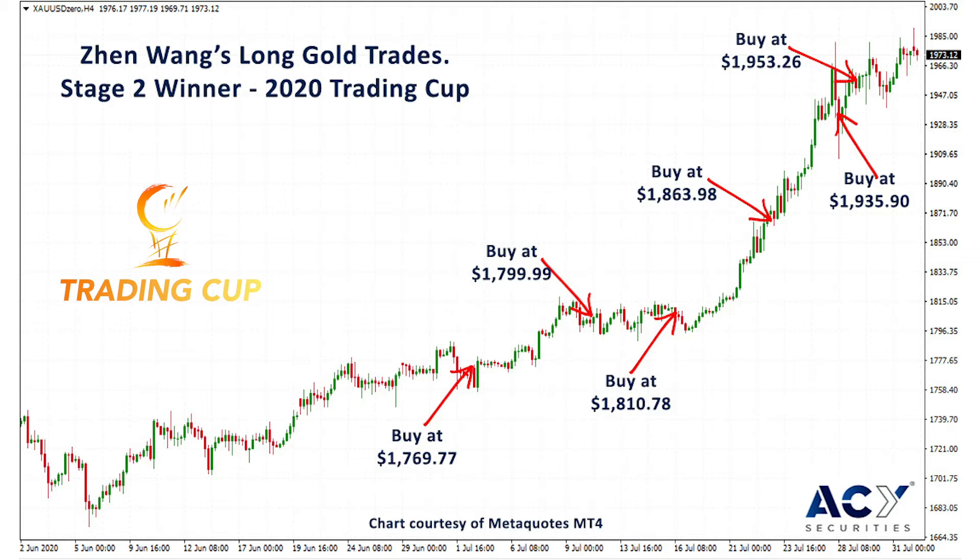Pyramiding simply means he took an initial position, then as it moved in his favour he took a second position, it moved in his favour again and he took a third position, and moved in his favour again and took a fourth position.